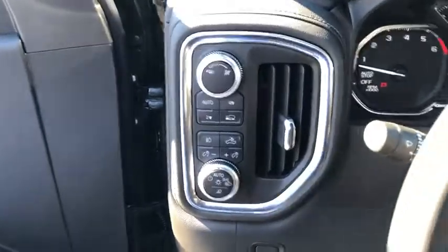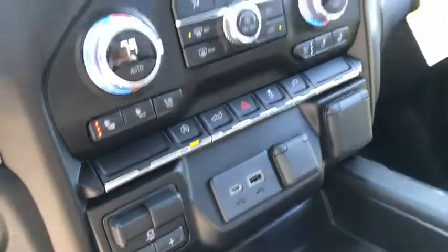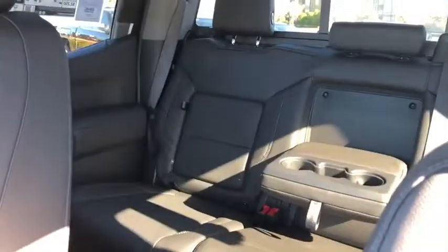Front floor mat, cruise control, ABS four-wheel, rear defrost, AM-FM stereo radio, MP3 player, passenger airbag, power door locks, power windows. This beauty will even make your house keys jealous. Drive it today!